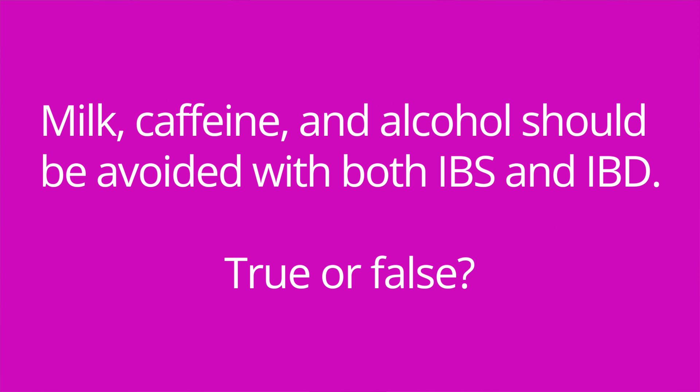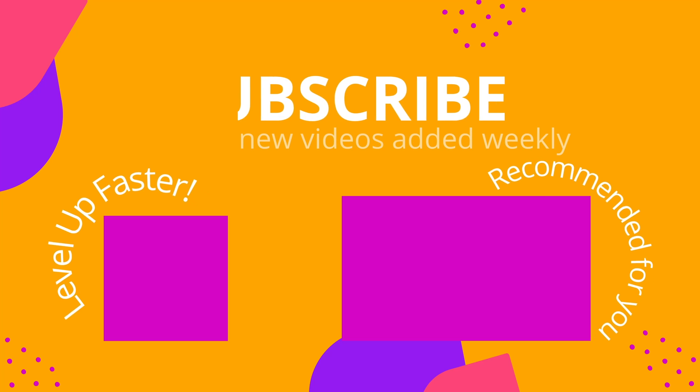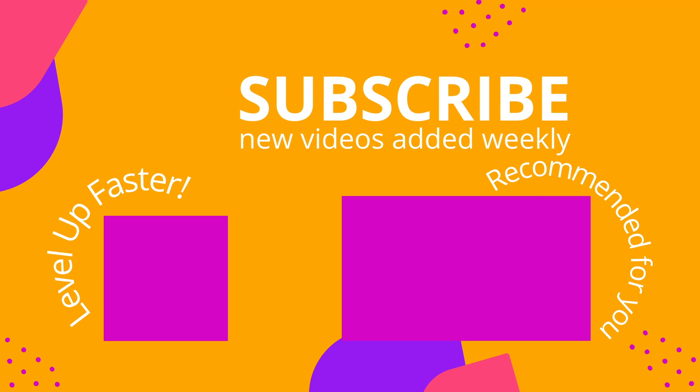Question number three: milk, caffeine, and alcohol should be avoided with both IBS and IBD. True or false? The answer is true. All right, that's it for this video. I hope it was helpful. If so, be sure to hit that like button. Take care and good luck with studying. We invite you to subscribe to our channel and share a link with your classmates and friends in nursing school. And if you found value in this video, be sure to hit that like button and let us know what you found to be particularly helpful.